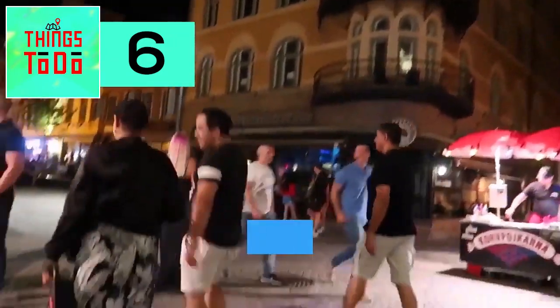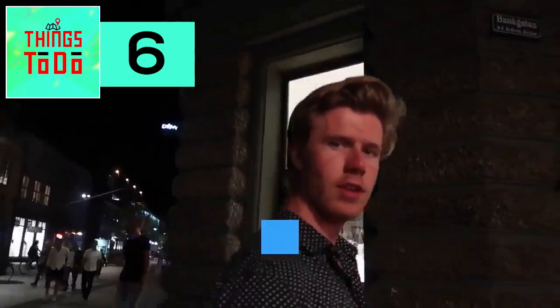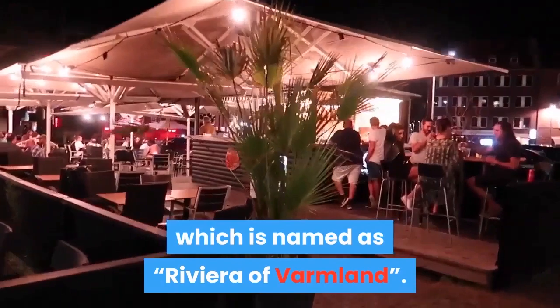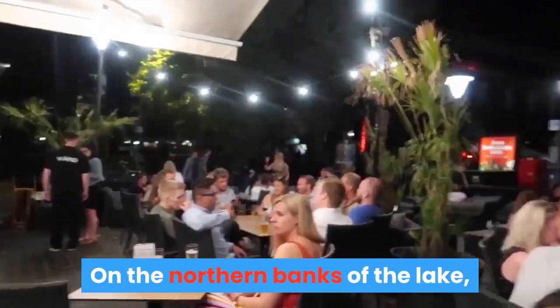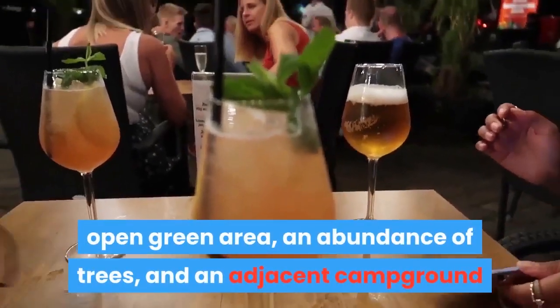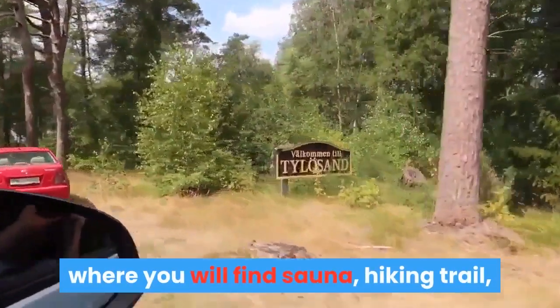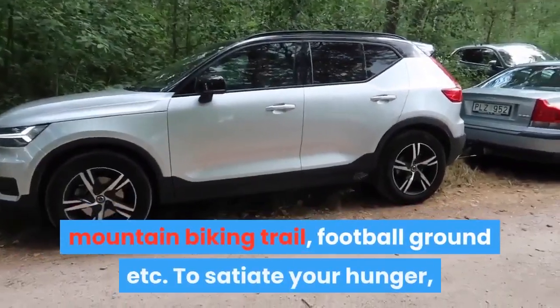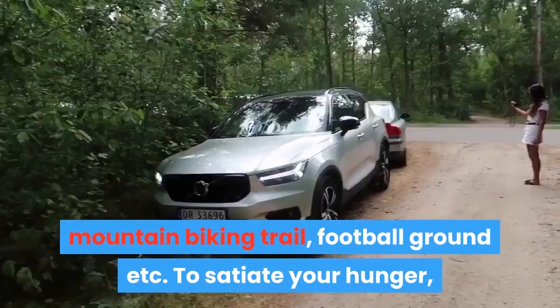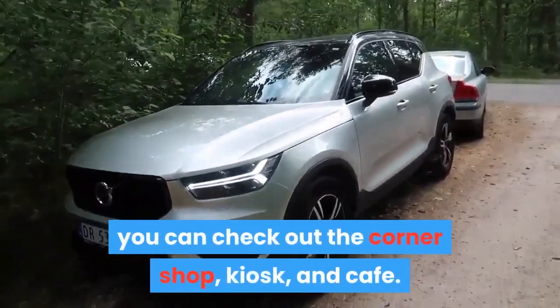Scutbergette, named the Riviera of Varmland, sits on the northern banks of Lake Vanem, where the mild waters kiss the rolling sandy terrain. This popular beach has playgrounds for kids, open green areas and an abundance of trees, and is adjacent to a campground where you will find a sauna, hiking trails, mountain biking trails, football grounds and more. To satisfy your hunger, you can check out the corner shop, kiosk and cafe.